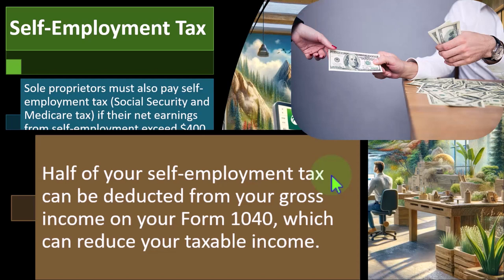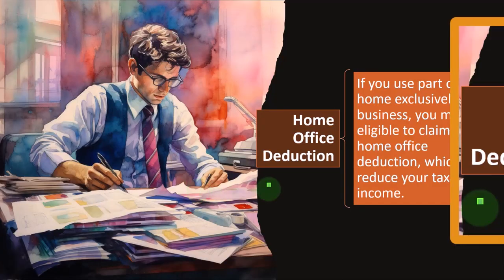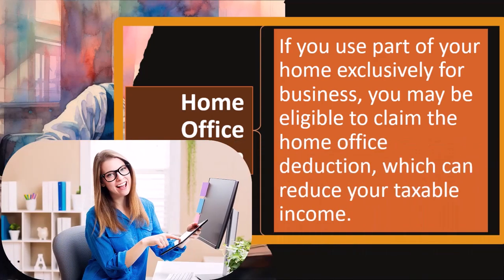There are a lot of components that change even with a fairly basic Schedule C. For example, the home office deduction: if you use part of your home exclusively for business, you may be eligible to claim the home office deduction, which can reduce your taxable income. Oftentimes small businesses work from home, and that adds another level of complexity in calculating home office expenses.